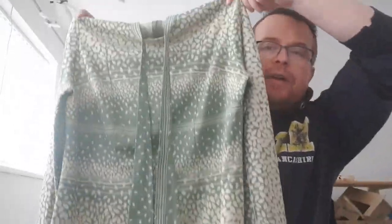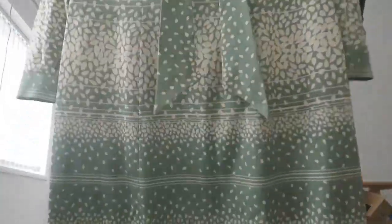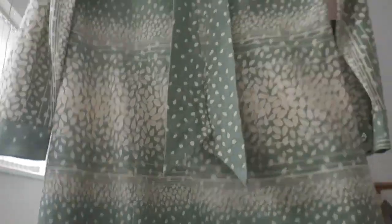Ladies Pride — never heard of this brand, made in England, size 18. Looks vintage, like a shift dress. I'm not too sure but with it being vintage I may try 12.99.